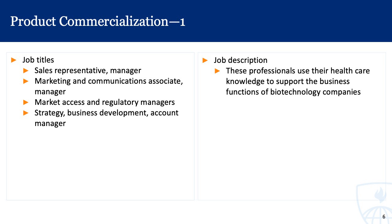Next, we'll jump from research and development over to product commercialization — the process of bringing a new product to market so that patients have access to it. Some job titles here include sales representative or manager, marketing and communications associate or manager, market access and regulatory managers, and strategy and business development and account managers.